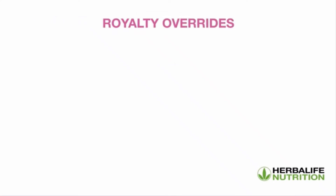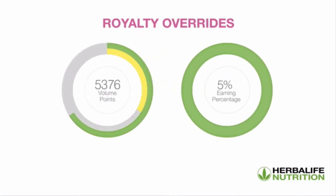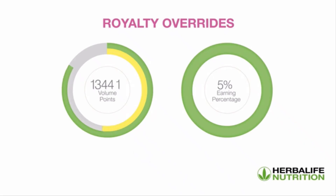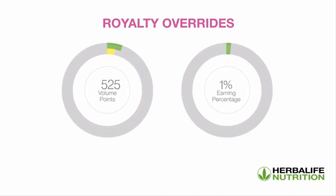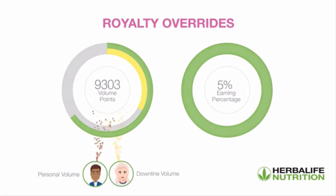Royalty overrides is a payment ranging from 1% to 5% on the monthly total volume of your first three levels of supervisors in your organization. The percentage earned on royalty overrides will vary from 1% to 5% depending on your total volume points achieved in a given volume month, which is made up of your personal volume as well as your downline volume.